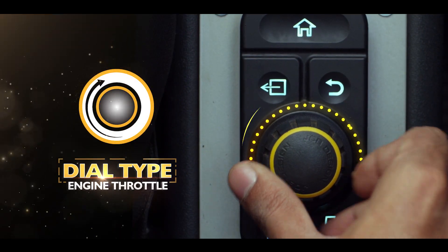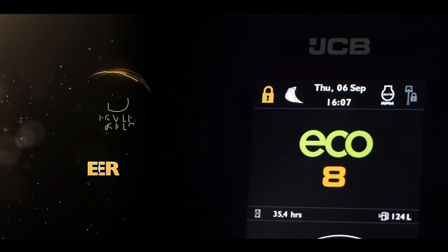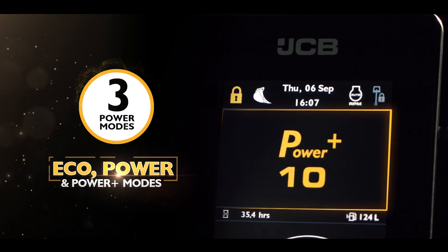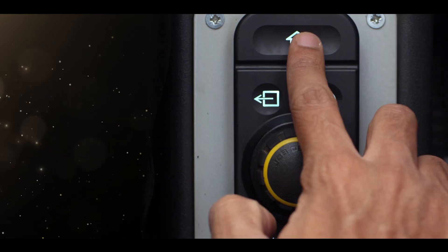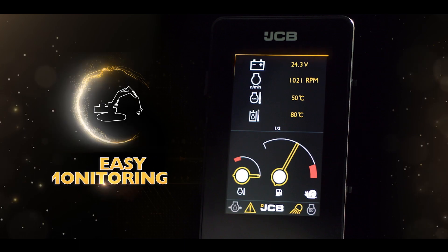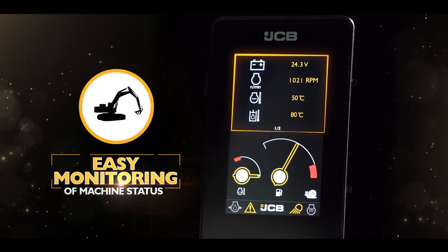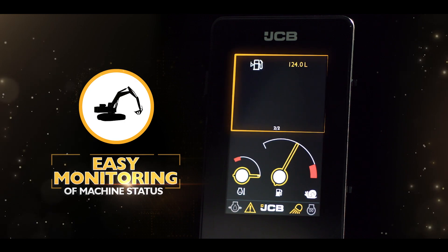Dial type throttle for fuel saving. Eco, power, and power plus modes can be set at different RPMs. You can easily monitor your machine status, which results in better maintenance planning and less breakdown.